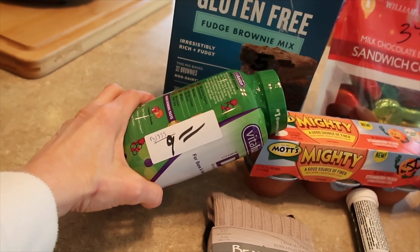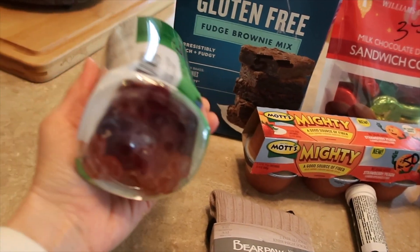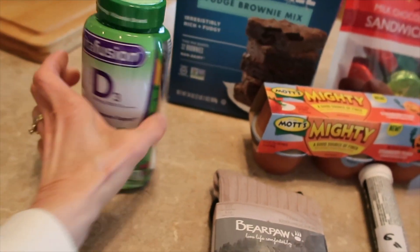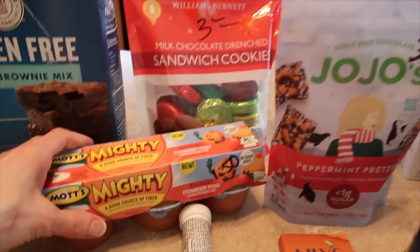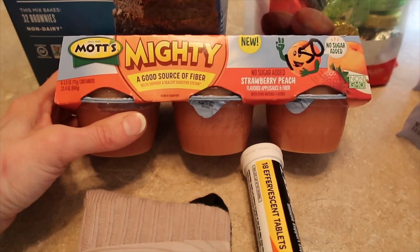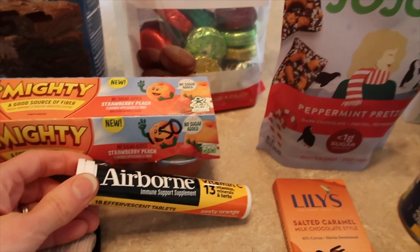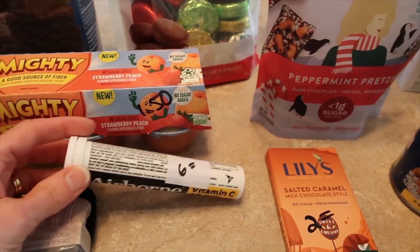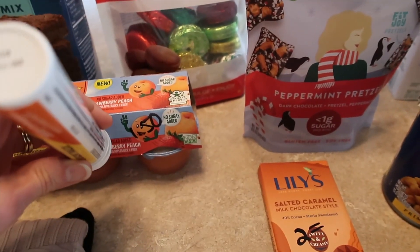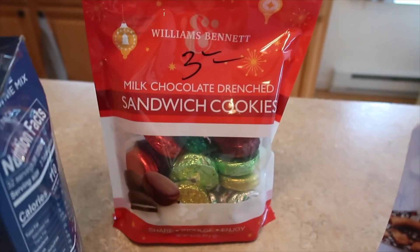I thought I'd get these for the girls. The D3 — it says they're regularly $13.99 but I got them for nine dollars. I guess they were dented. They expire in 2023. Some gluten-free brownie mix — dollar fifty. I don't know if Katie will want this for her lunches. Strawberry peach no-sugar-added applesauce. I got some Airborne for six bucks — still in date till next year.